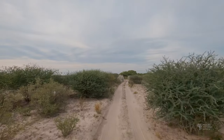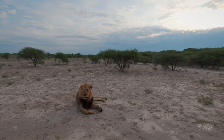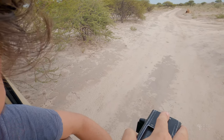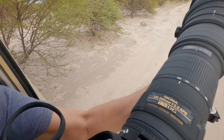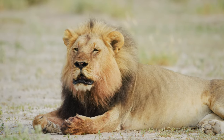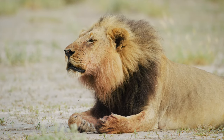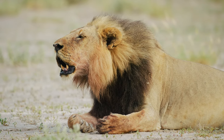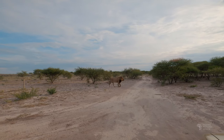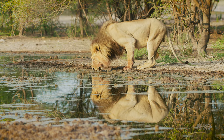On our second day at Leopard Pan we headed across to Sunday Waterhole to find a big male lion lying next to the road. He was covered in blood from a recent kill and was totally unfazed by our vehicle, so I quickly mounted my camera and started filming. We followed him to the waterhole where he had a drink, then walked around scent marking trees before collapsing in the shade.